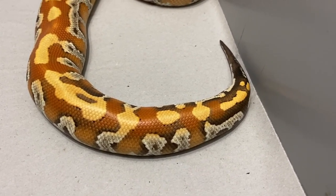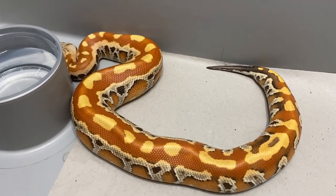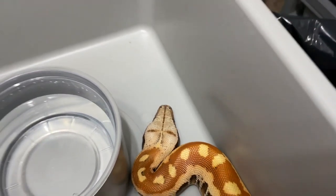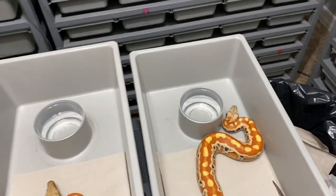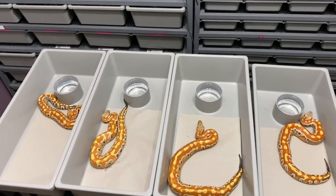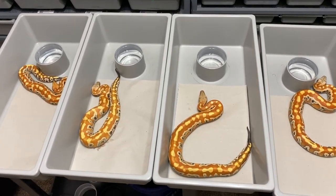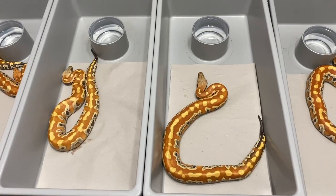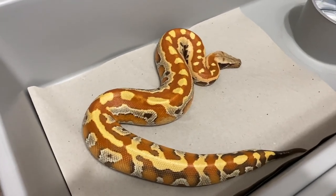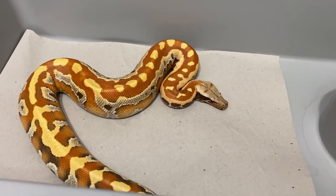Around that time there was still quite a bit of stigma around breeding the T-positive albino into the T-negative albino, but since the gates had been opened I felt comfortable moving forward. I reached out to John, he explained the background lineage, and we set up an arrangement where I would take the entire clutch. Once we got them, I was amazed at the variation and difference between the clutch mates.